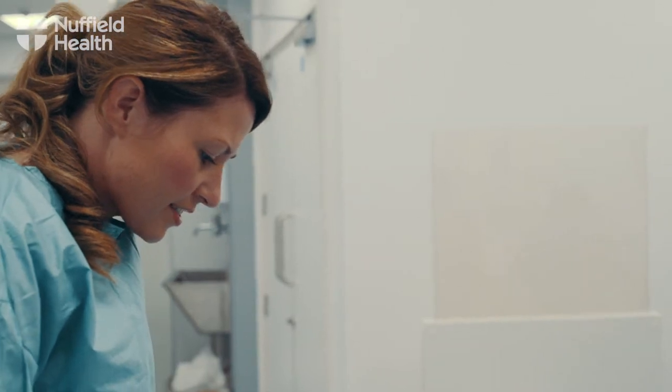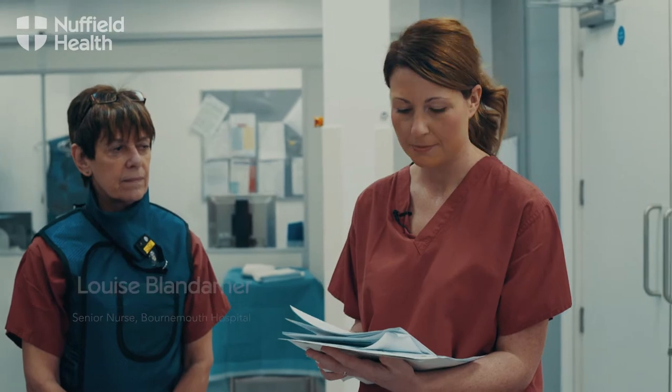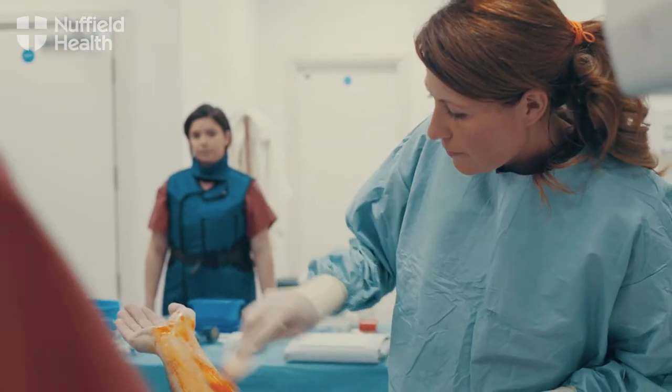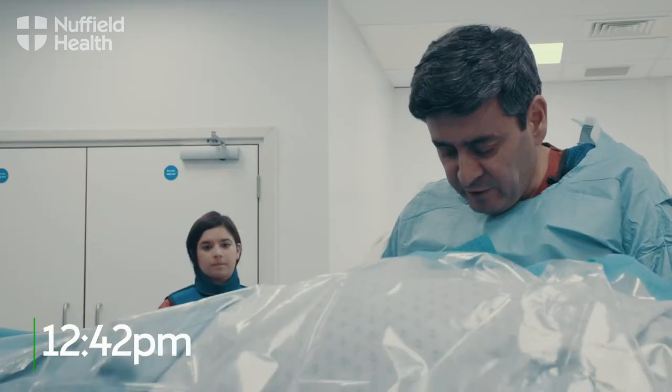In the waiting area we have Michael John Troman. He likes to be called Mike. He is a 72-year-old gentleman. He's absolutely fine. He's been loaded with 300 of aspirin and 300 clopidogrel.